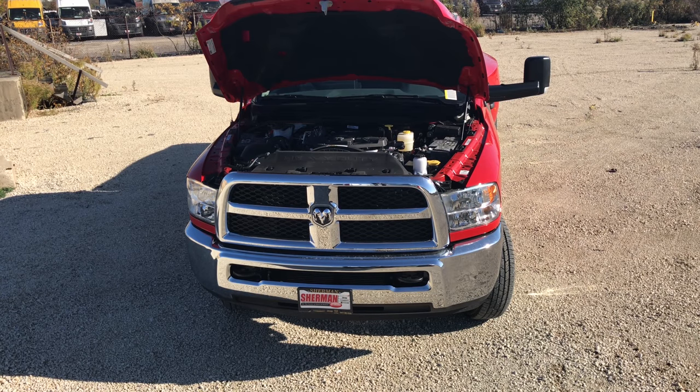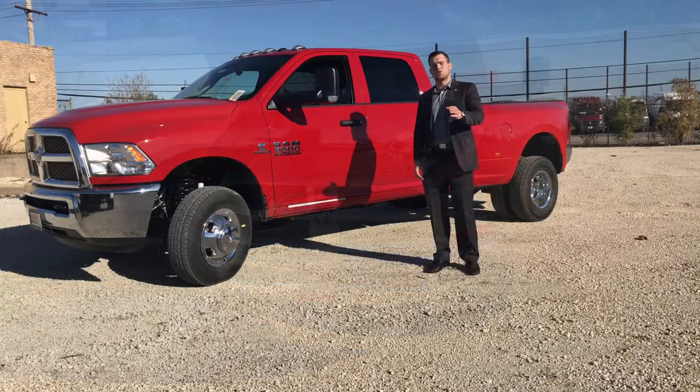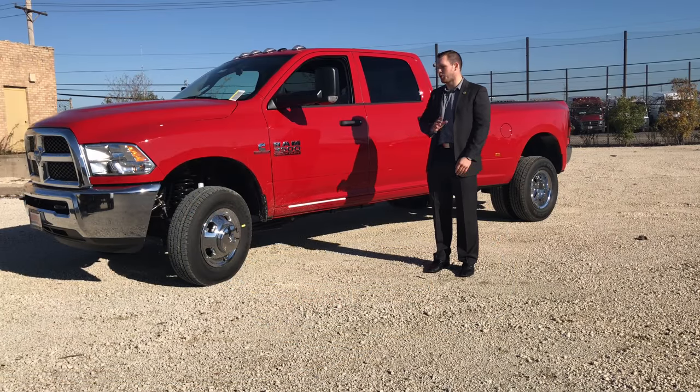The Cummins 6.7-liter high-output turbo diesel is paired with the amazing AISIN 6-speed automatic transmission, allowing you to tow up to 30,000 pounds with zero struggle. Everyone knows the diesel is capable of going to 500,000-plus miles, and everyone knows that the Ram 3500 will always finish the job.